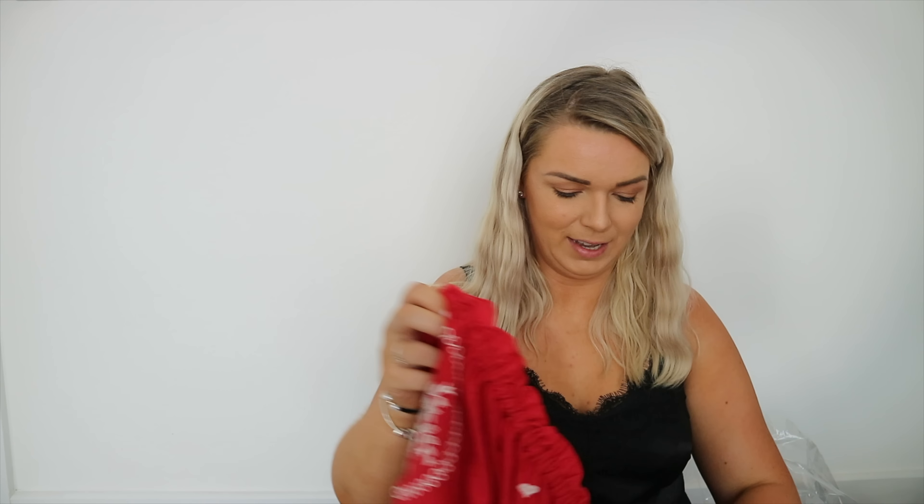So I got it in a size 18 and it did come up small — I'd recommend sizing up. This was originally £65, but I got it in the sale for £35. That is amazing value — £35 for a really stunning, unique jumpsuit with amazing quality. I'm tempted to keep it even though it's a little bit small.